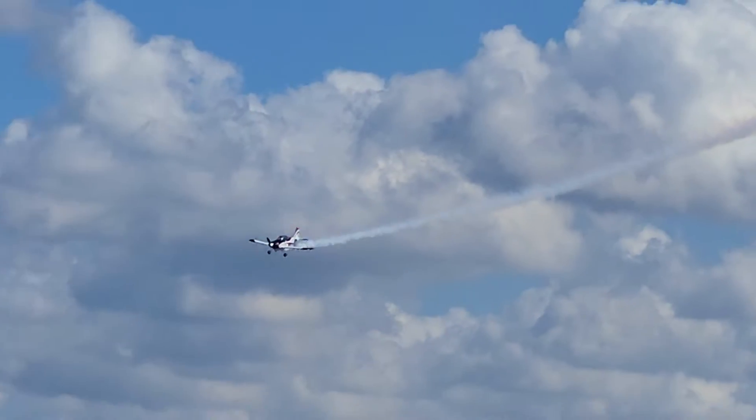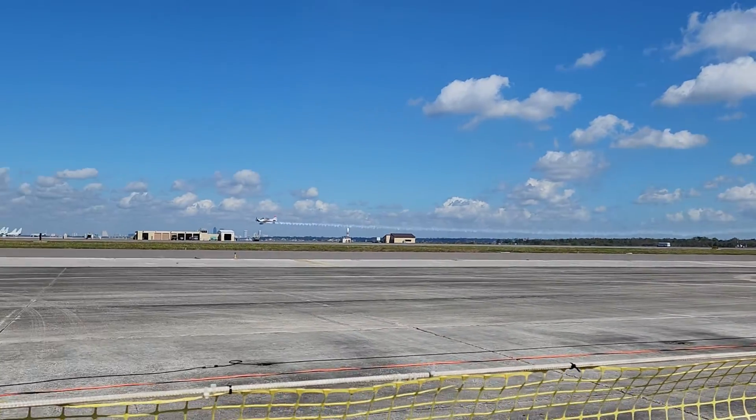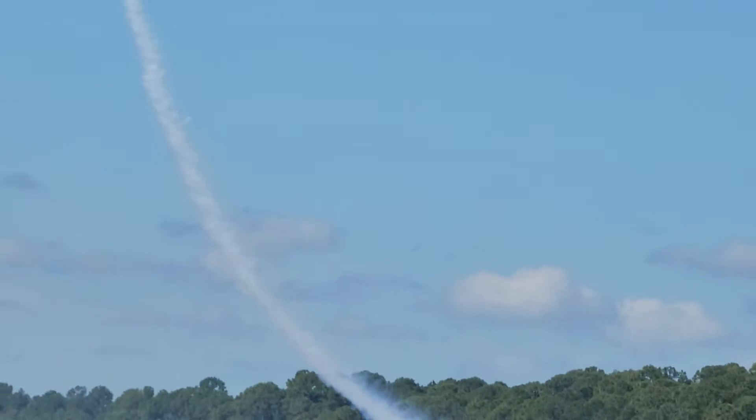He's flown it from coast to coast at about 200 miles an hour. They call it total performance because it's great for a cross-country machine.